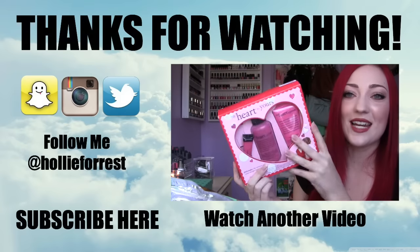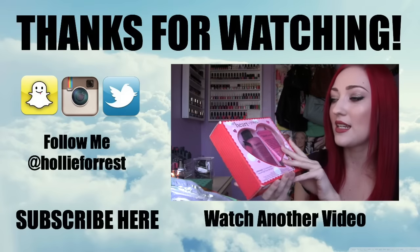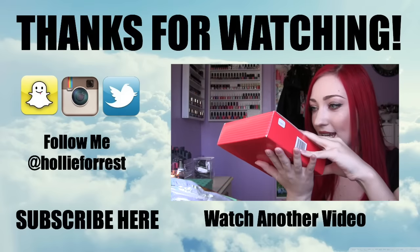That's it for my January favorites. I hope you enjoyed this video. Please let me know in the comments what your favorites were this month — I would love to hear from you all. Thank you so much for watching.